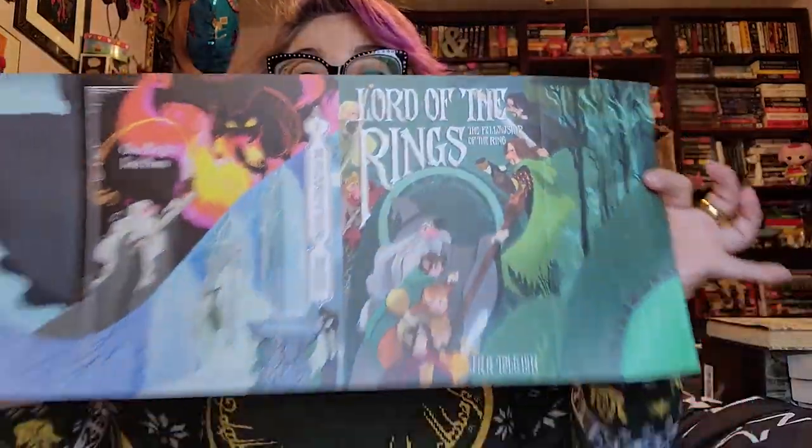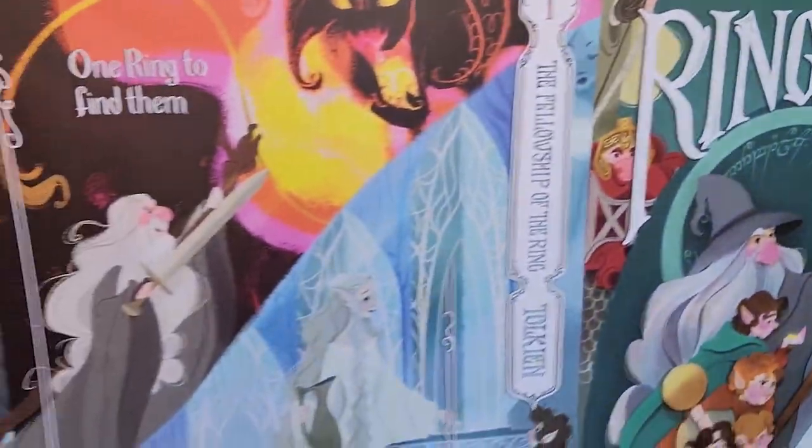Can't wait to see the others. Sorry if you hear background noise. The next one is for the Fellowship of the Ring. Look at how absolutely stunning. Oh my goodness, I am so in love with these. These are going to look so good on my shelf.